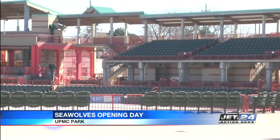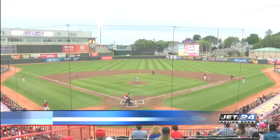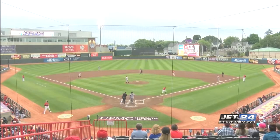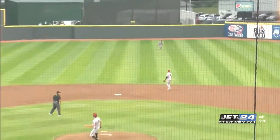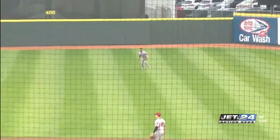Erie Seawolves president Greg Coleman says it's been a long winter, but crews have been working hard to get the place ready to rock and roll. On the field, they raised the left field fence from 17 feet to 36 feet. This means more balls will stay in play and more action for the fans to watch.